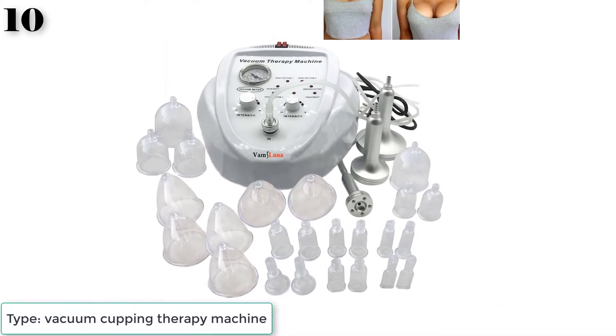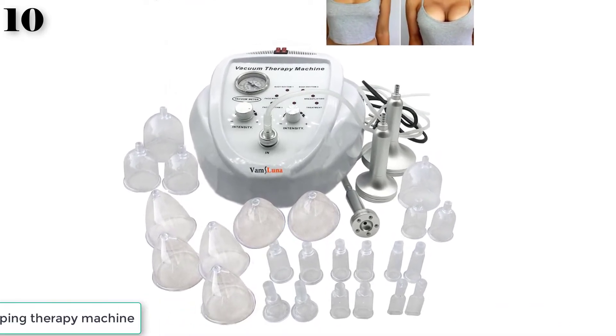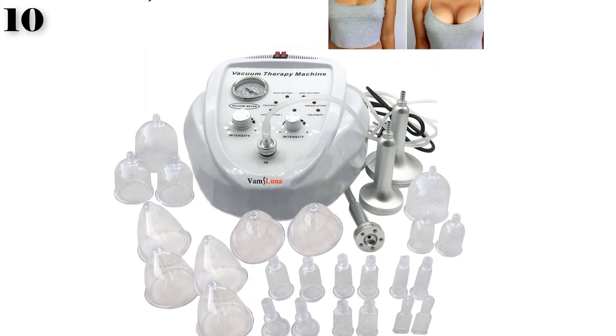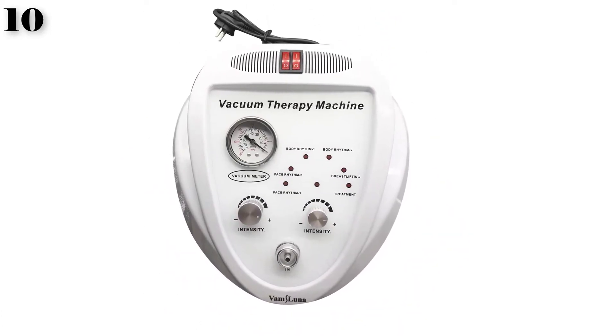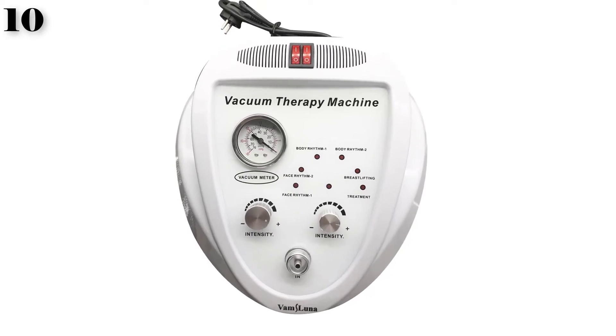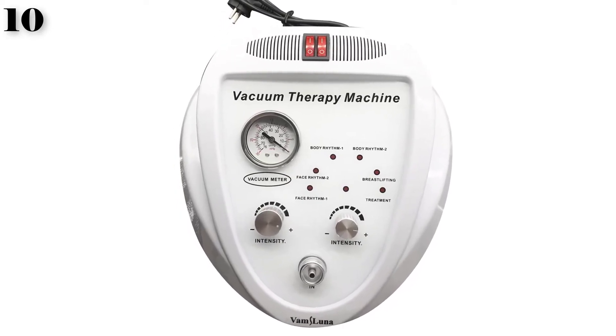Function 3: Stimulate the pituitary to produce hormones, enhance muscle tissue elasticity and fiber, resume breast elasticity and softness, lift and develop breast, improve breast shape, improve nipple suction, and stabilize treatment effect.